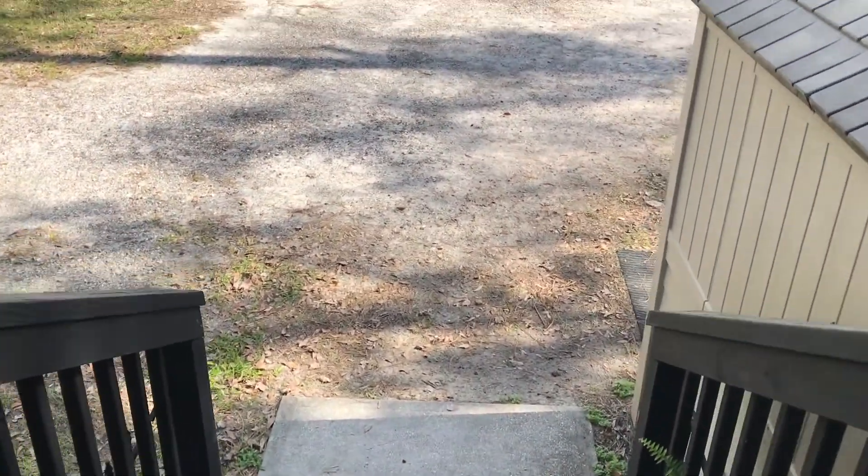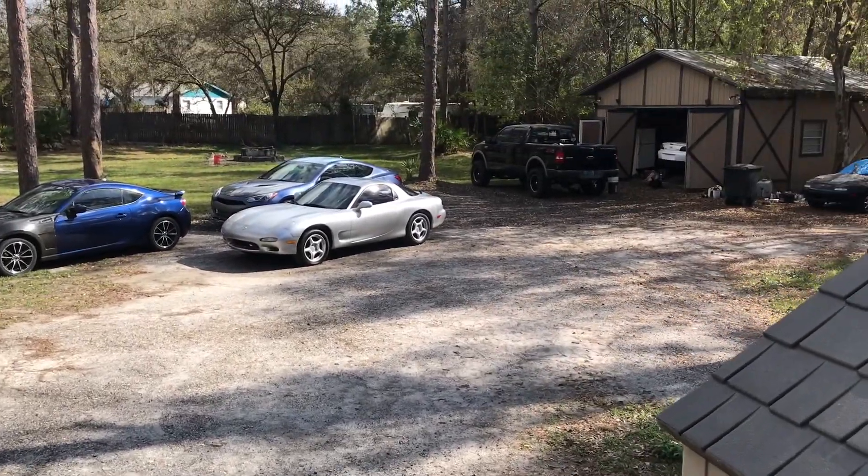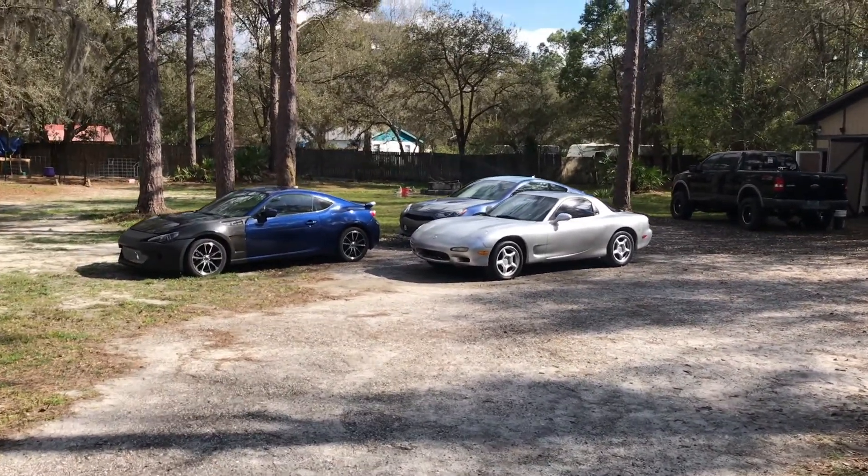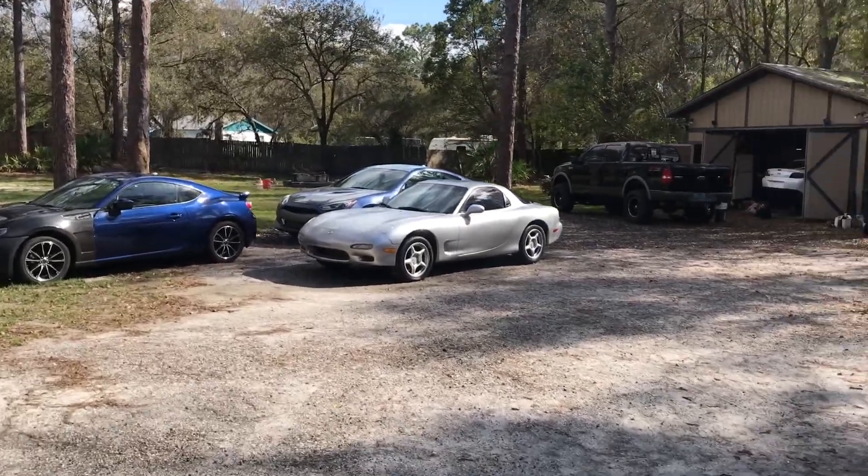Alright guys, so as soon as I leave my house you can basically see the shop — it's in the back right of my property. So I'm just going to do a little walk out and show you all the cars in their current condition.